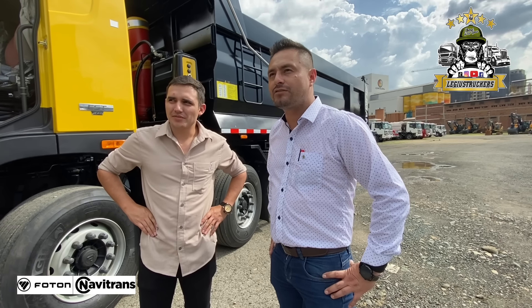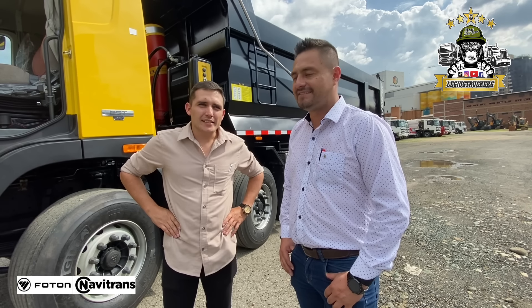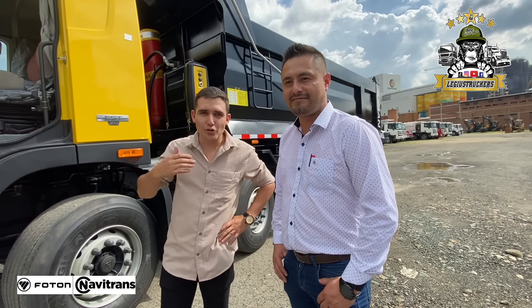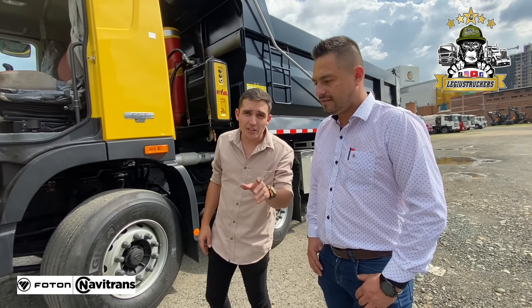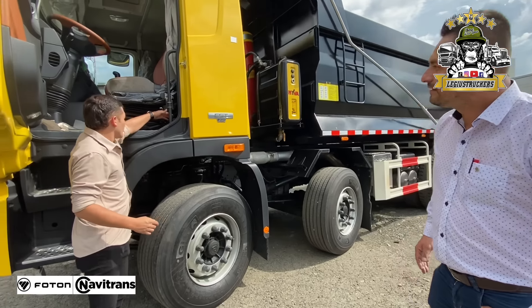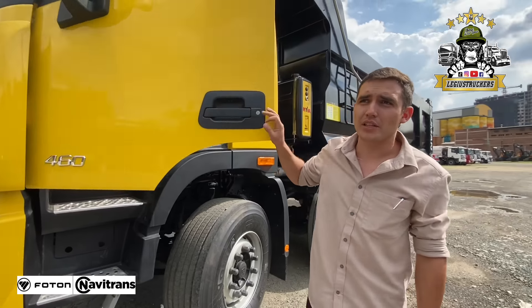Sí, es un vehículo que se pensó para trabajos súper pesados, para trabajo heavy en condiciones adversas, con diferentes condiciones de trabajo, de diferentes tipos de minería, diferentes tipos de materiales, y con la resistencia y la confiabilidad que el transportador colombiano necesita. Esa es la ecuación: las garantías y el respaldo que nos dan. Yo lo puedo decir porque tengo y soy dueño de uno de los camiones que ellos traen a Colombia, y feliz con la marca.